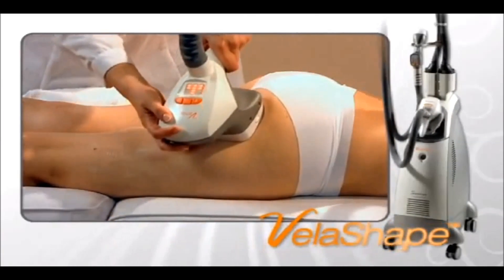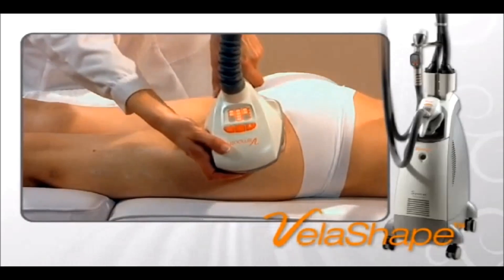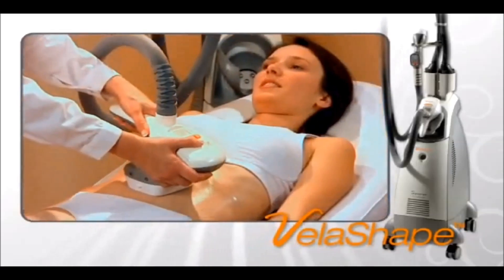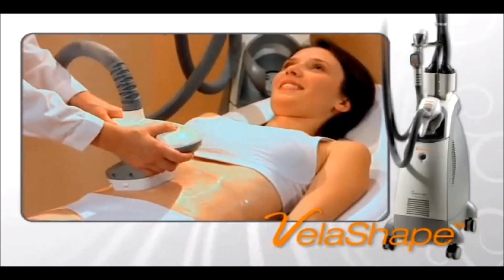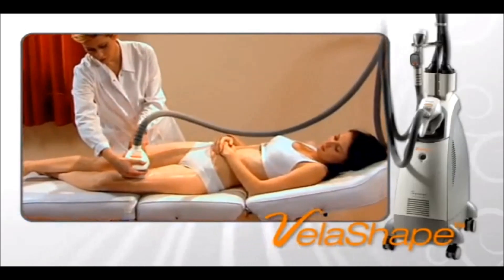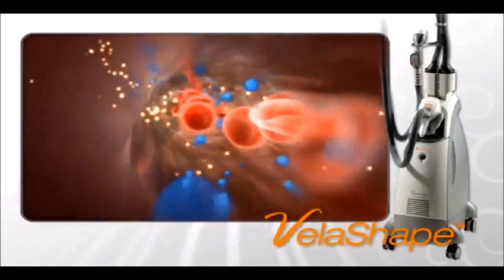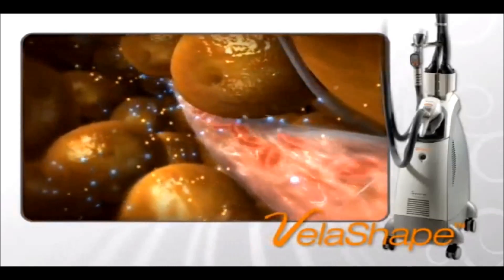The VelaShape is the first FDA-cleared system for circumferential reduction and cellulite improvement. It is also effective for these treatments post liposuction or following childbirth. The VelaShape offers additional benefits such as temporary improvement in local blood circulation and relief of minor muscle aches and spasms.